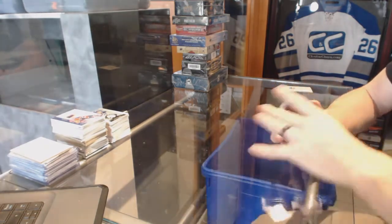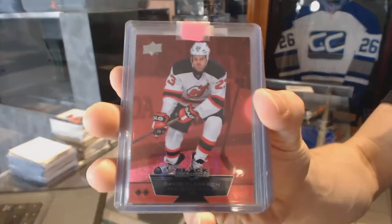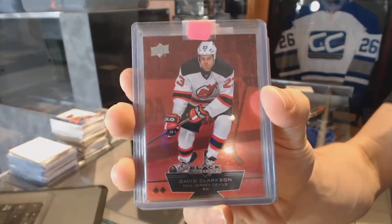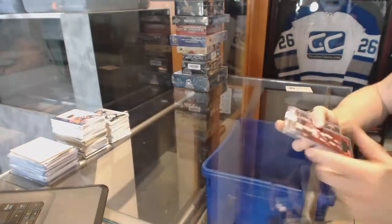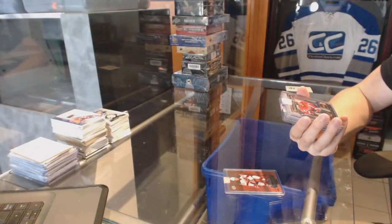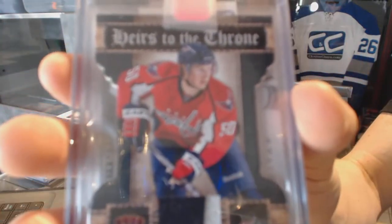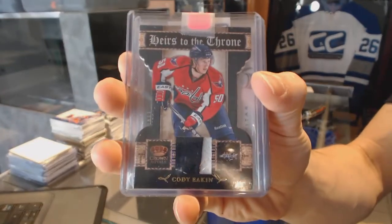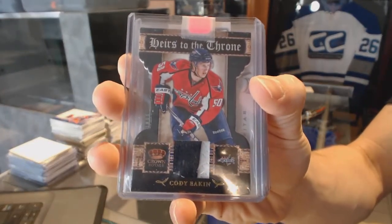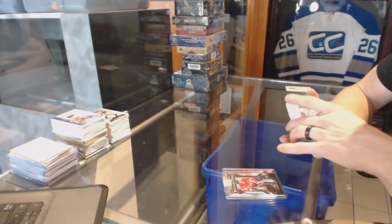We've got a 12-13 Black Diamond Ruby numbered to 100 for the New Jersey Devils, David Clarkson. We've also got an 11-12 Crown Royal Heirs to the Throne Jersey Prime, number 2 of 50 for the Washington Capitals, Cody Eakin.